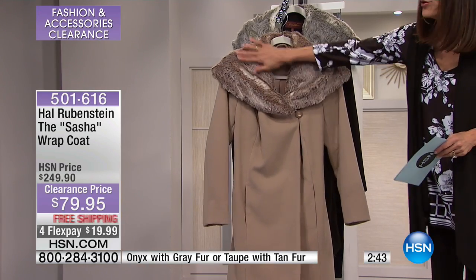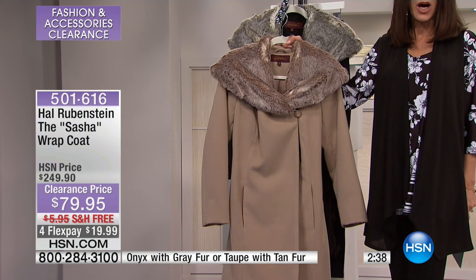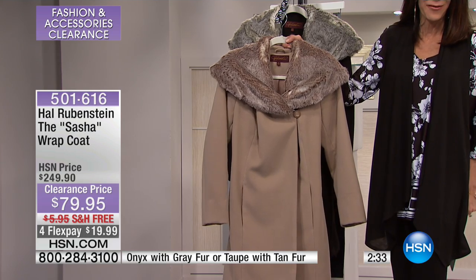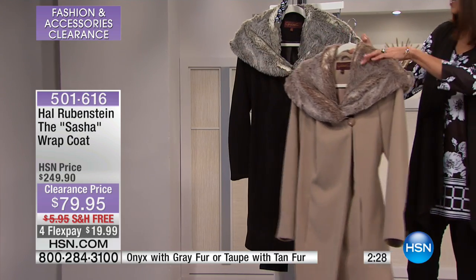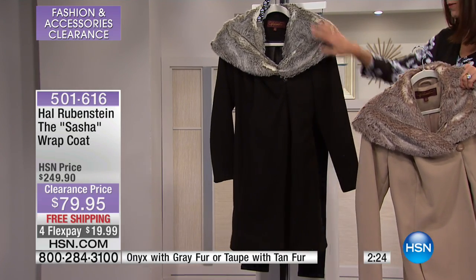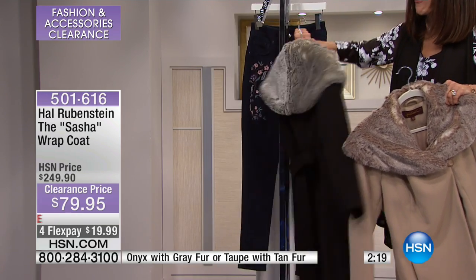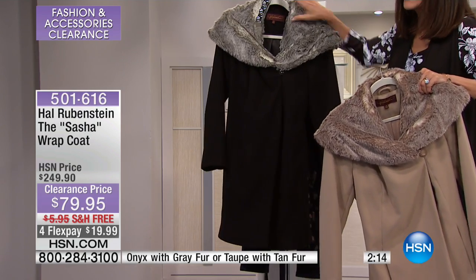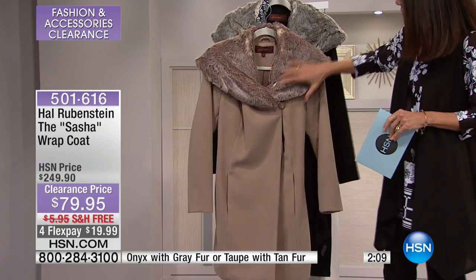We're going to bring you today this beautiful wrap coat. We sold it — woo-hoo, check it out — we sold it for $249.90. It's $79.95. We have it in this beautiful taupe with the taupe fur, and then we also have it available in a black onyx. I think this is so gorgeous. Look at the fur, look at the back of that for $79.95. That is insane — plus free shipping and four flex pay payments, five on your HSN card.